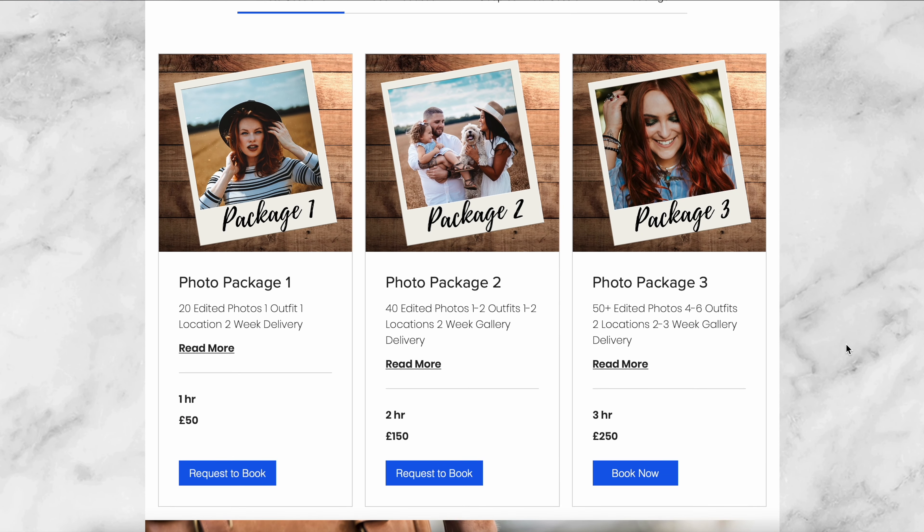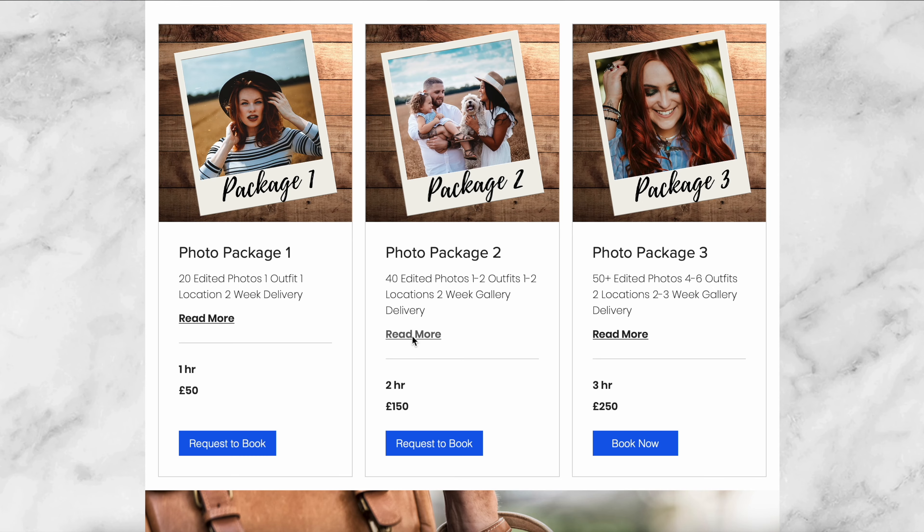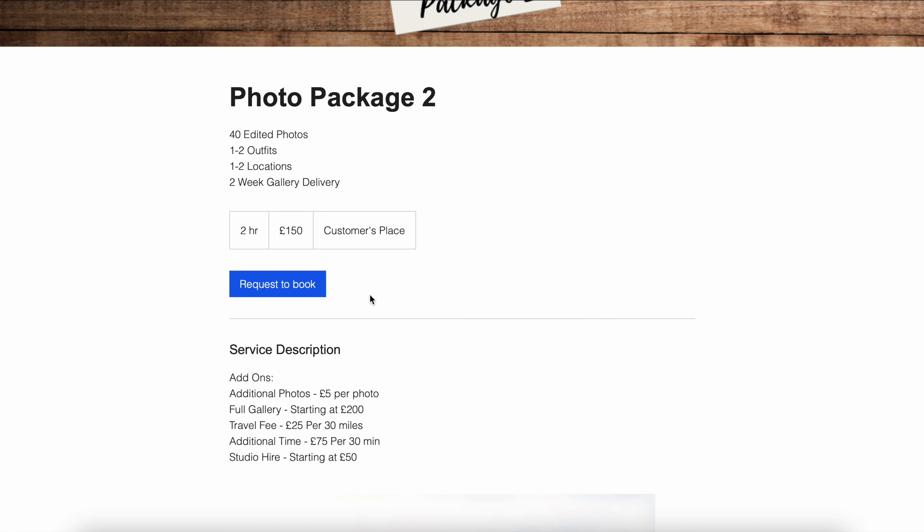The last thing to add to your photography website is online booking. If you're just starting out, I probably wouldn't do this step yet unless you're getting a regular stream of bookings. My calendar has been pretty much booked out the last few months, and that's all down to online bookings and the convenience they offer clients. On my booking page, I list my photography packages — package one, two, and three — with prices and details. Package two, for example, includes 40 photos, one to two outfits, one to two locations, and roughly two-week delivery.